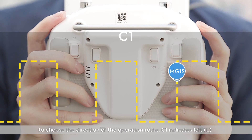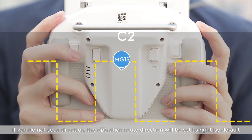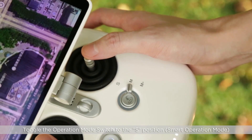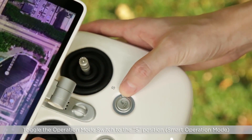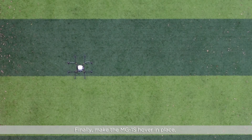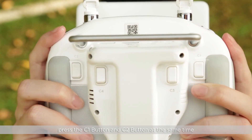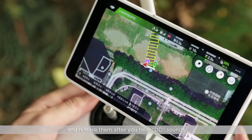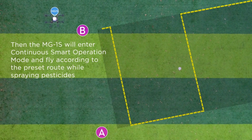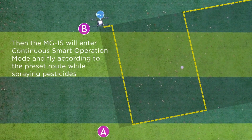C1 indicates left while C2 indicates right. If you do not select a direction, the operation route direction will be set to right by default. Toggle the operation mode switch to the S position. Finally, make the MG1S hover in place, press the C1 button and C2 button at the same time and release them after you hear a 'DD' sound.